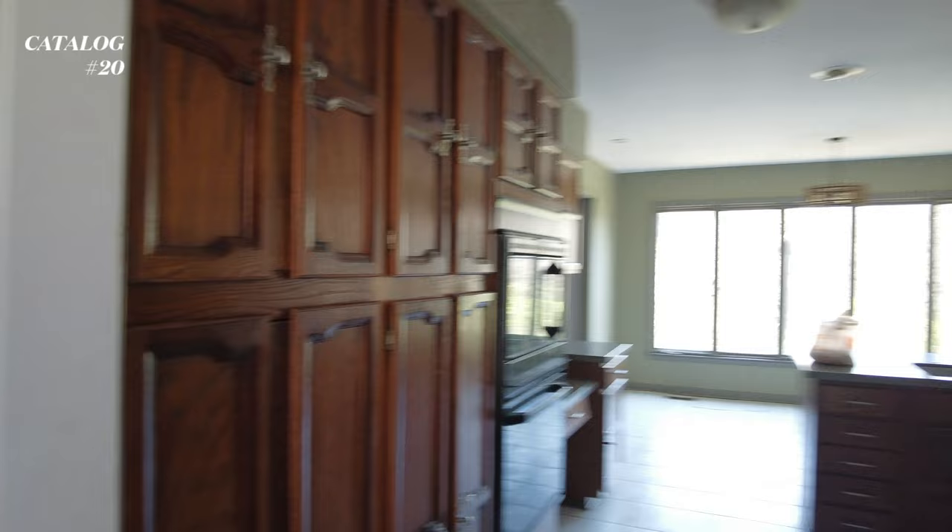Here we have a very outdated kitchen, which we're going to try to fix. And this is the garage.